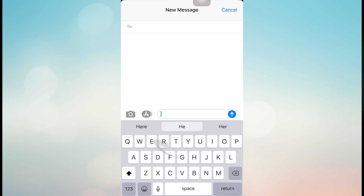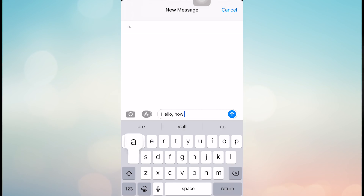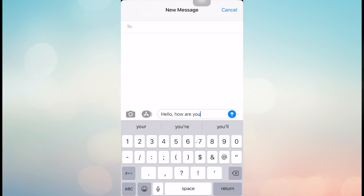Apple's introduced a new QuickPath feature on the iPhone, and it's literally what it sounds like. You simply place your finger on the keyboard and swipe from letter to letter to spell out a message. QuickPath is enabled by default after installing iOS 13, so you don't even have to turn it on.